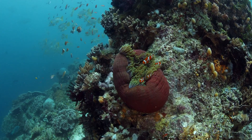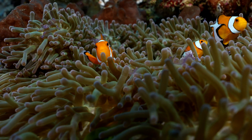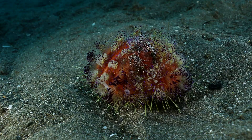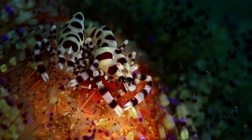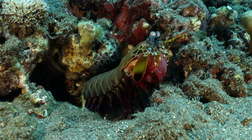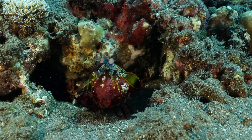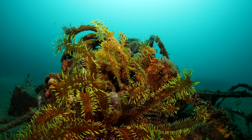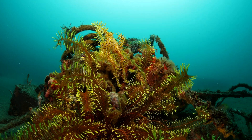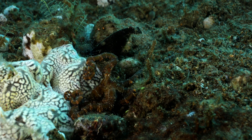Everyone always wants to know what my favorite animal is, but it's so hard to choose. Fire urchins with Coleman shrimp. Mantis shrimp with eggs. Yellow pygmy pipefish. There are so many cool animals living under the sea.